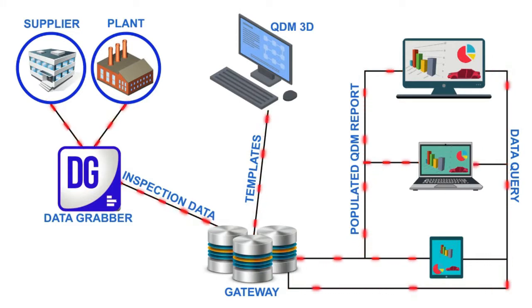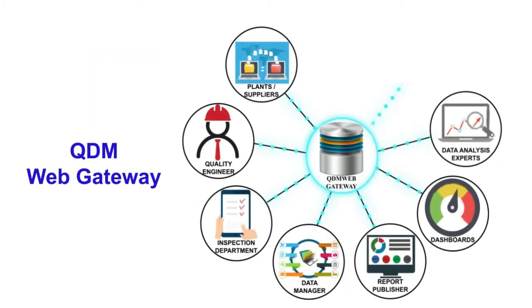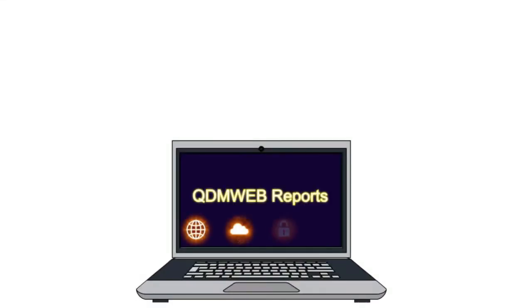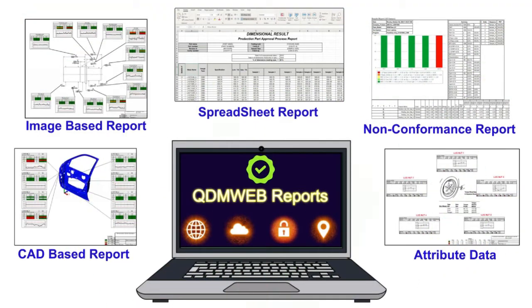QDM Web Gateway is the one easy-to-use portal for your entire data management needs. The visual nature of QDM Web Reports and Dashboards enables rapid decision-making.